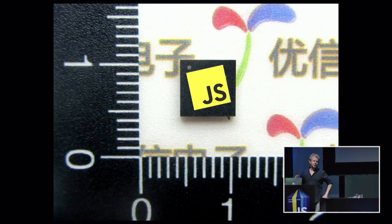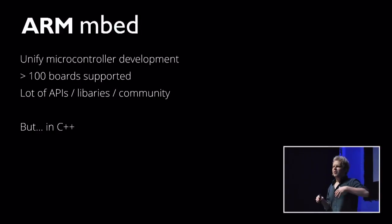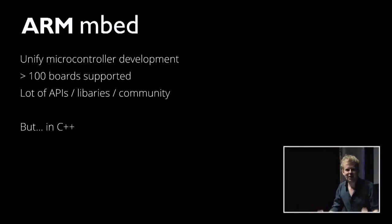At ARM, we've been thinking about ways of making microcontroller development easier already for about the last seven years. We developed a product called Embed. The first thing we wanted to do is make microcontroller development in general easier, so we created the Embed platform. We have over 100 boards supported and 200,000 developers. It means we already have lots of APIs, libraries and community around it — but not enough. I want to have a bigger community. It's all in C++.